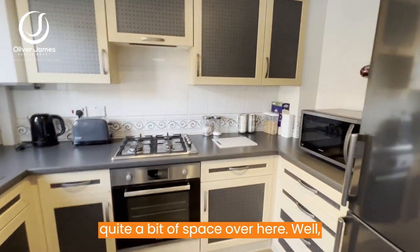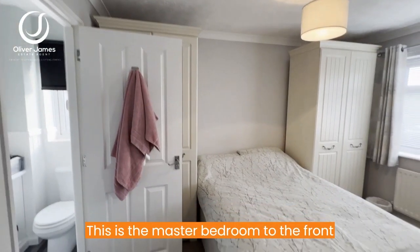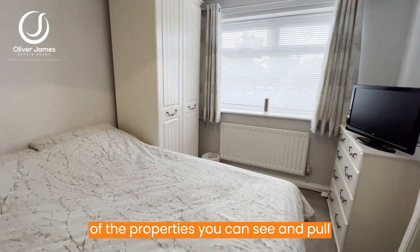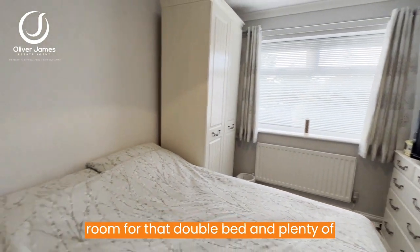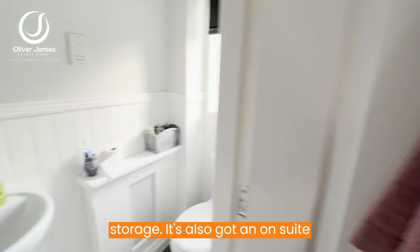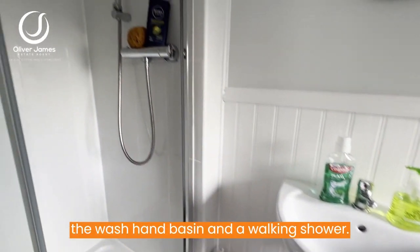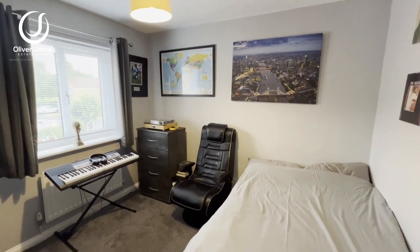You really got quite a bit of space over here. I'll just turn around so you can see — this is the master bedroom to the front of the property. As you can see, ample room for that double bed and plenty of storage. It's also got an en suite bathroom which comprises a WC, washroom basin, and a walk-in shower.